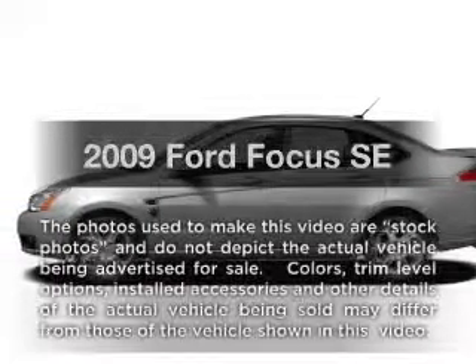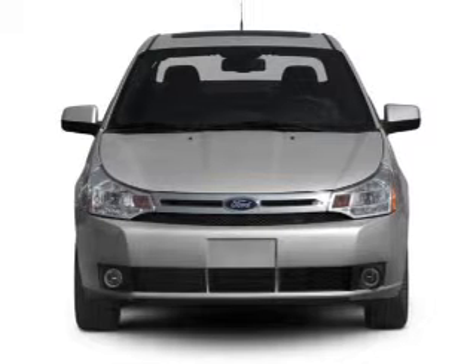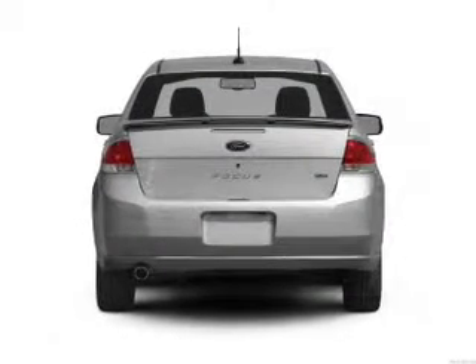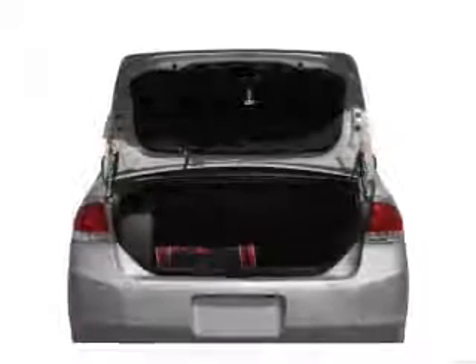Imagine yourself in this 2009 Ford Focus. Everything you need under one roof with this great vehicle. With an efficient four-cylinder engine that gives you more control with its manual transmission. Stand out from the crowd with premium wheels.